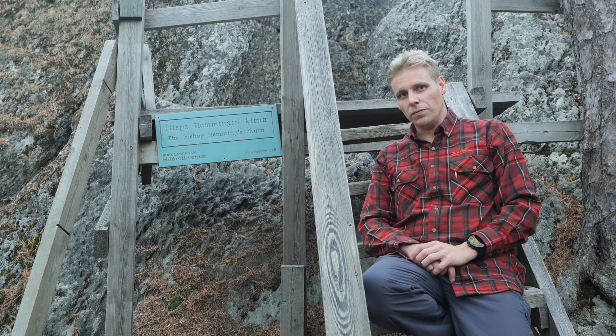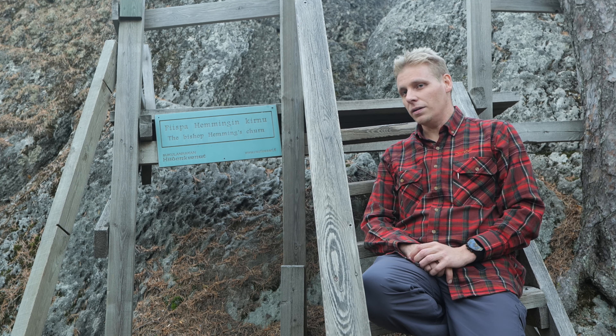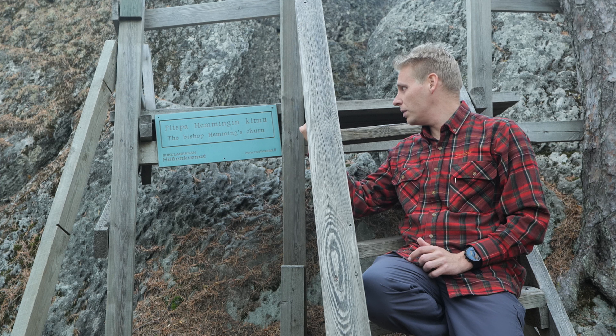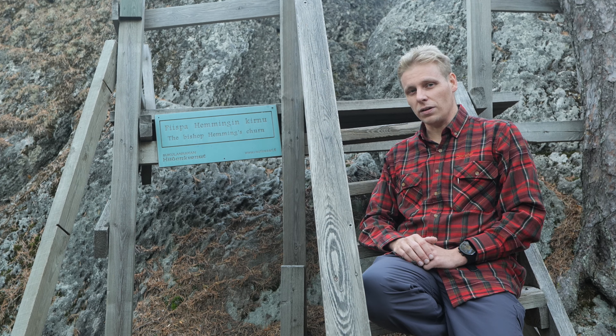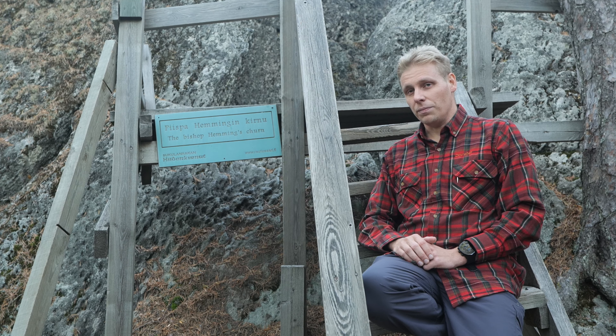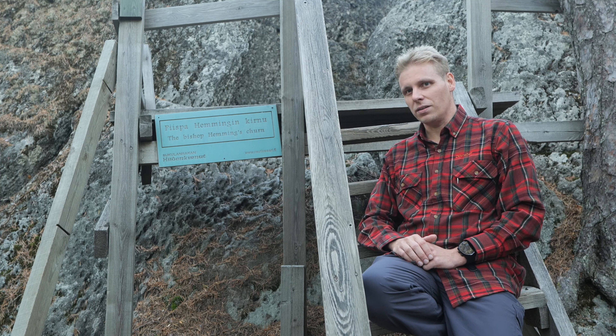As usual, people tried to figure out the meaning of these things back in the day. These churns were said to be made by the devil, and this one is called the Bishop Hemming's churn. They had to figure out some kind of explanation for how they came to be and why they are here. The churns got more attention in the 60s when they were studied by more modern methods and were no longer considered so much as the devil's work, but as a scientific interest to study the past — the ice age and what the ice age had done.